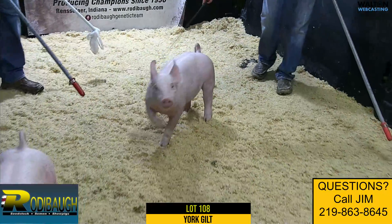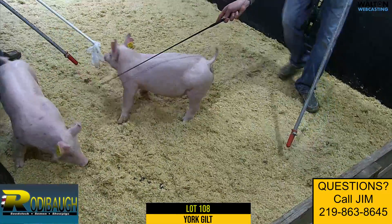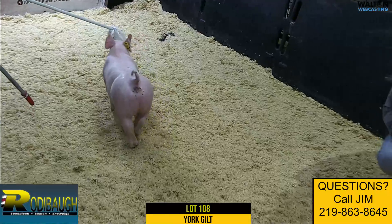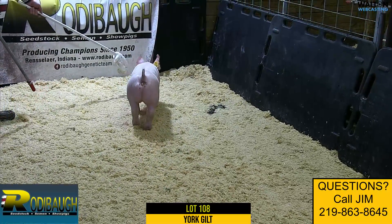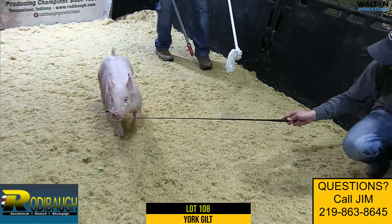If you want to get out early and show, that one probably can get out a little earlier and show than 107, and it still maintains enough frame size to get there at the end and not run out of gas. Very fancy gilt. It's a very good neck and good stout, and it's a good muscle combination. That's Lot 108.